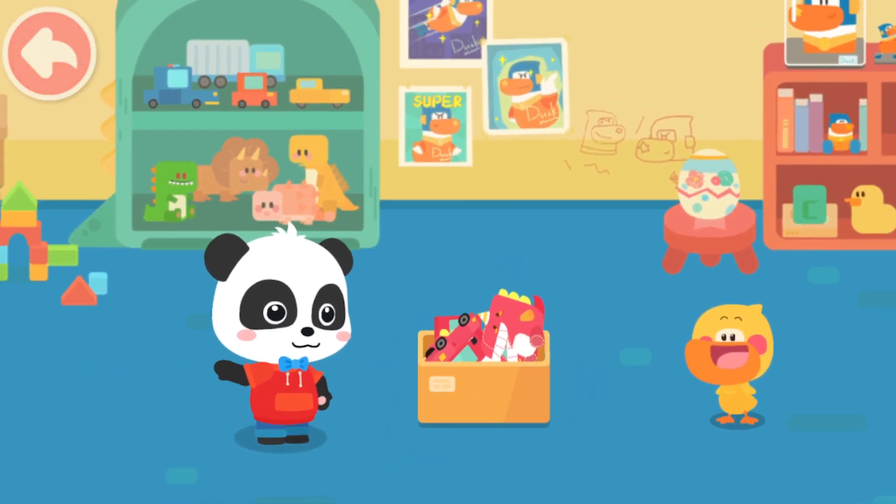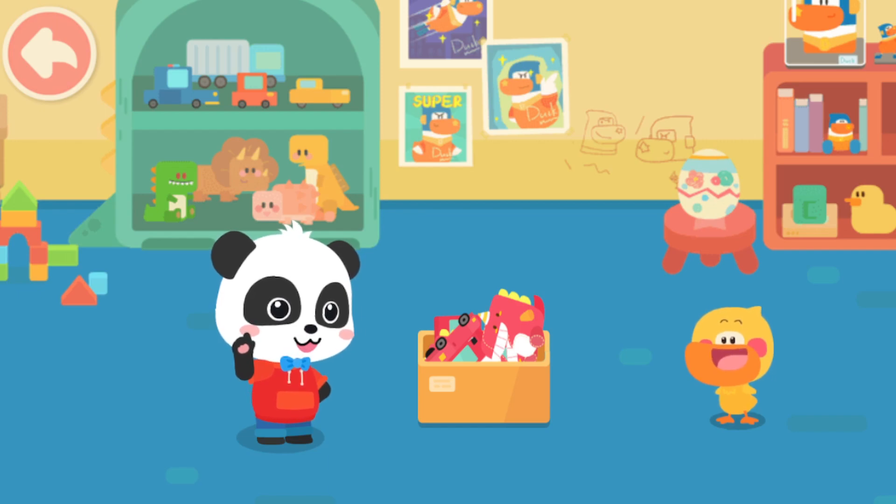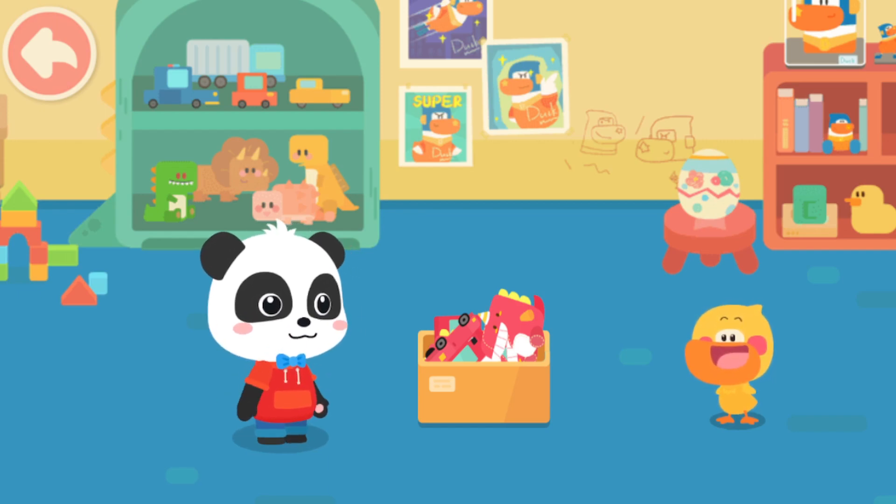All done! Quacky, you're stuffing all your toys together! It's a huge mess! How do we organize them?